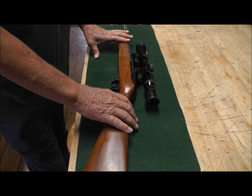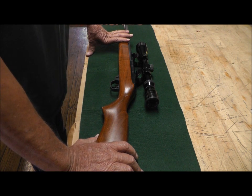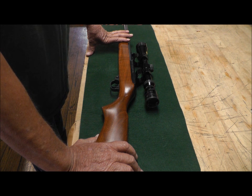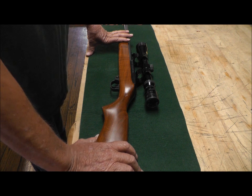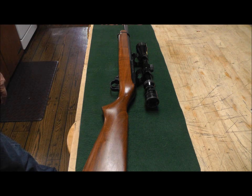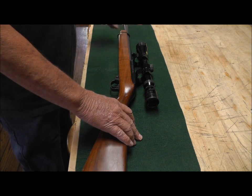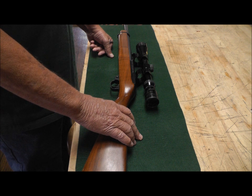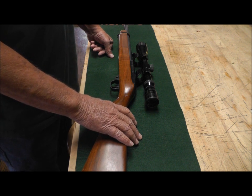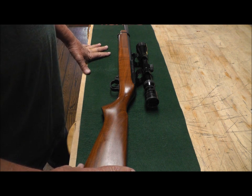Ten years ago I gave this gun away to a dear friend's wife who needed a gun to deer hunt, and that was the end of it. He unfortunately passed away a couple years later and she never used it. I didn't want to ask for it back, of course, but years went by and last year I finally worked up the nerve to send word that I'd be willing to purchase it back. Fortunately she agreed, and it's back in my possession — and I will never get rid of it again.